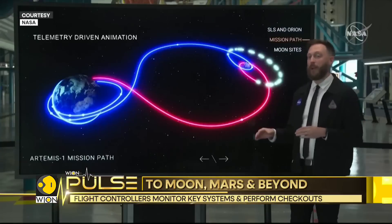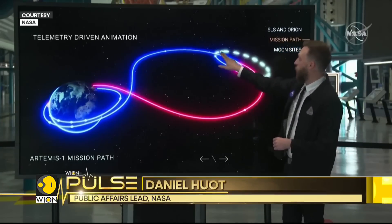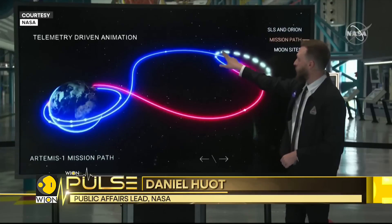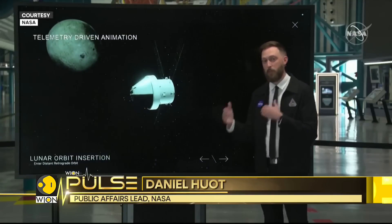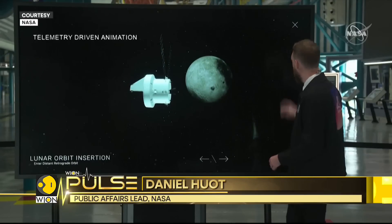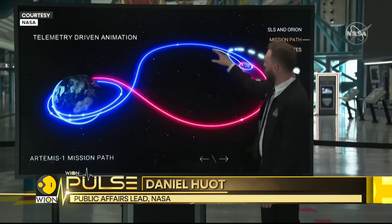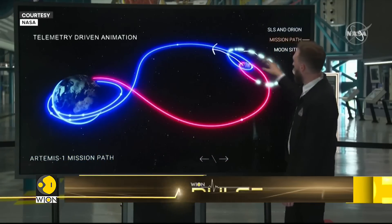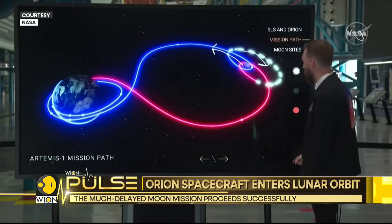We are on our way now to distant retrograde orbit, or DRO. We're going to do a maneuver to put ourselves into this orbit and to maintain it. We're going to be about 38,000 miles away from the lunar surface as we orbit around. That's part of why we're calling it distant. And we call it retrograde because the moon orbits the Earth in one direction, and we're entering our orbit in the opposite direction — retrograde.